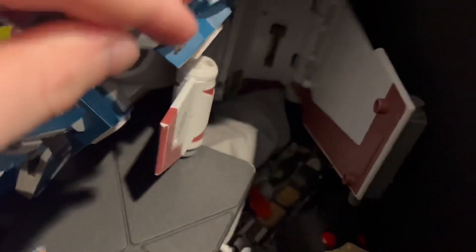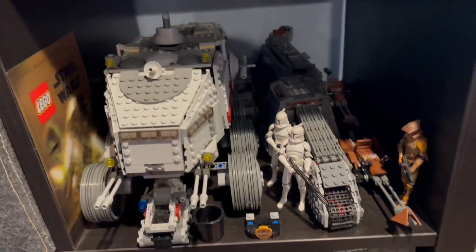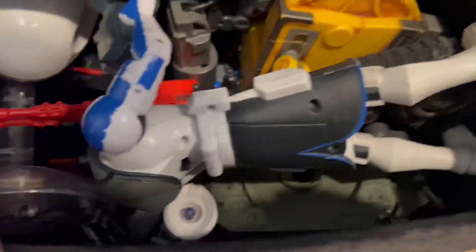In here we have a bunch of vehicles for my three-and-three-quarter-inch Clone Wars figures mostly. There are some costumes and a couple of cars, and this is where my new 212th AT-TE is going to go. In here there's also some G.I. Joe — that's from my father's collection. We also have my Slave I box for vintage collection, my lightsabers from Galaxy's Edge including a Mace Windu lightsaber, and another lightsaber I think is from Target.